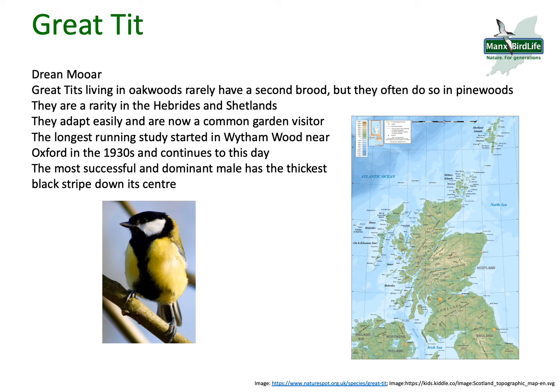The Great Tit has a really big black stripe down the center of its body. The most successful and dominant male has the thickest black stripe, so if you see a Great Tit with a very wide black stripe down its center, that will more than likely be a dominant male. Females have a much thinner black stripe.